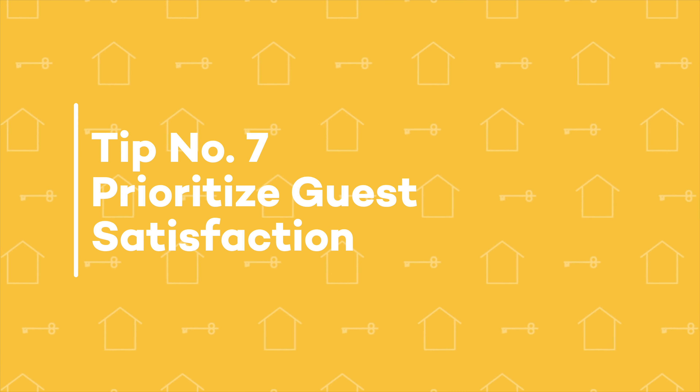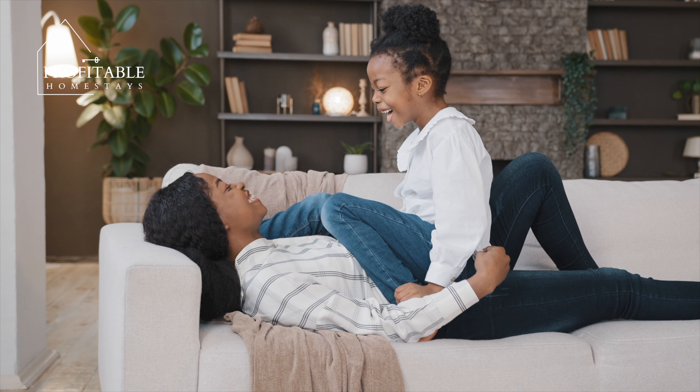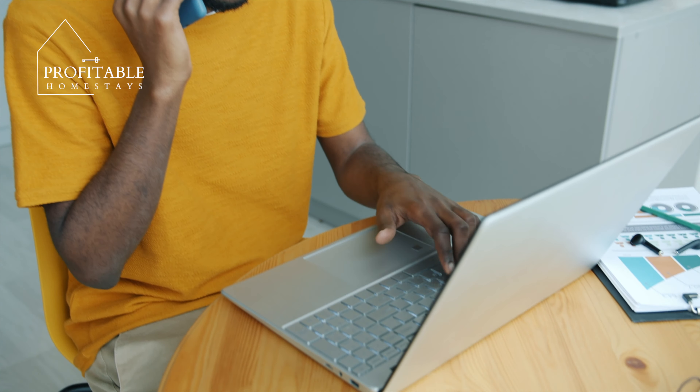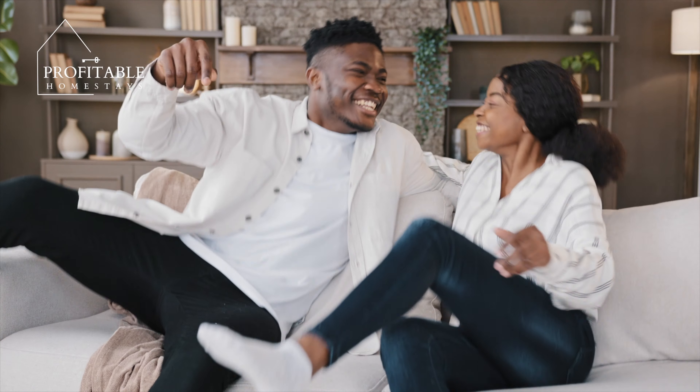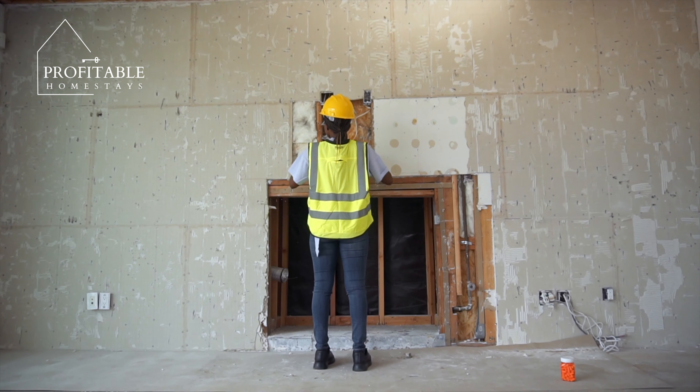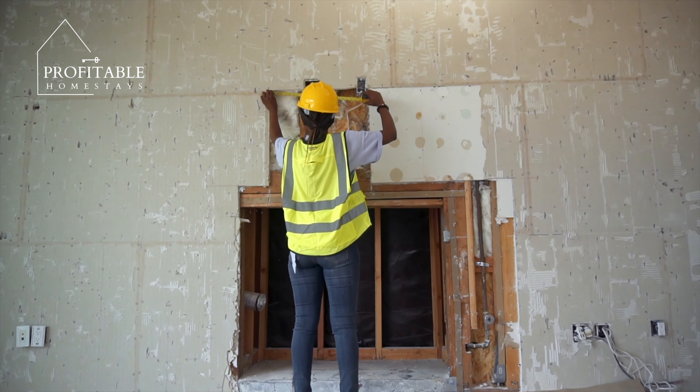Tip number seven: prioritize guest satisfaction. At the end of the day, your guests are the ones who determine the success of your business. Make sure that you're prioritizing guest satisfaction by providing clear communication, timely responses to questions and concerns, and high-quality accommodation. Consider using guest feedback to make improvements to your properties and processes, and be proactive in addressing any issues or concerns that may arise.